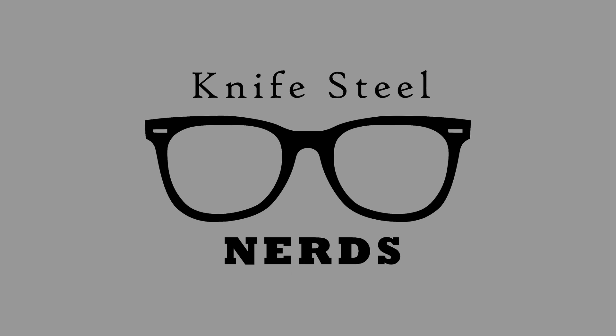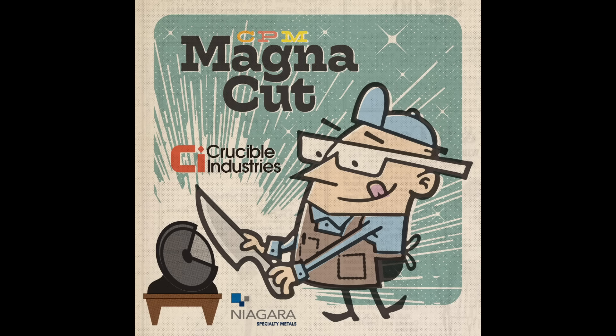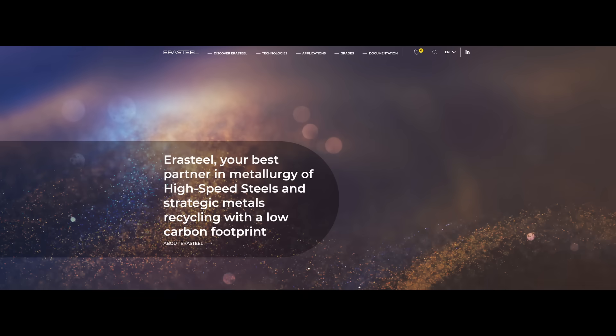Hi, I'm Laren. This is KnifesteelNerds. I developed the steel MagnaCut. In the past, MagnaCut was always produced by Crucible Steel with their powder metallurgy process. Now it is being made by Aerosteel, so I tested it to see if it is matching the properties of that Crucible material. Let's find out.